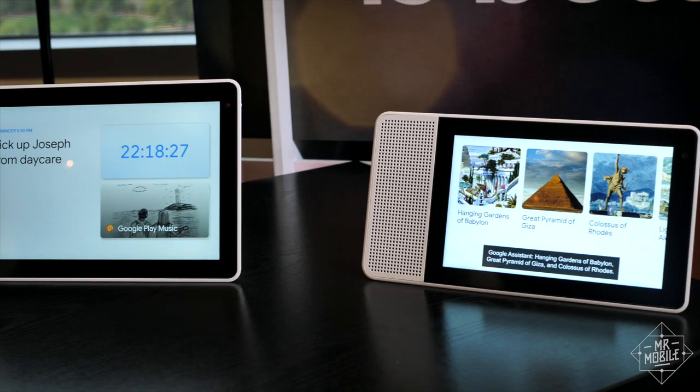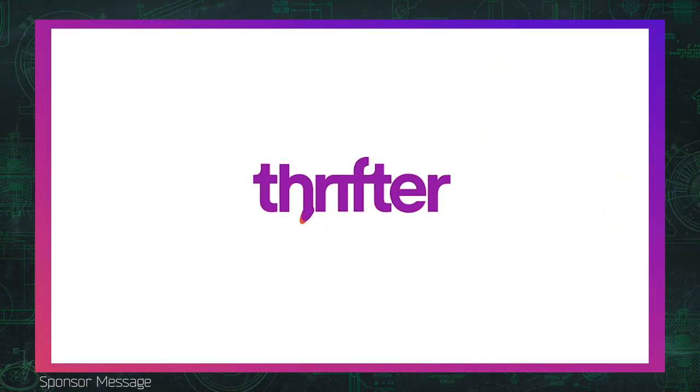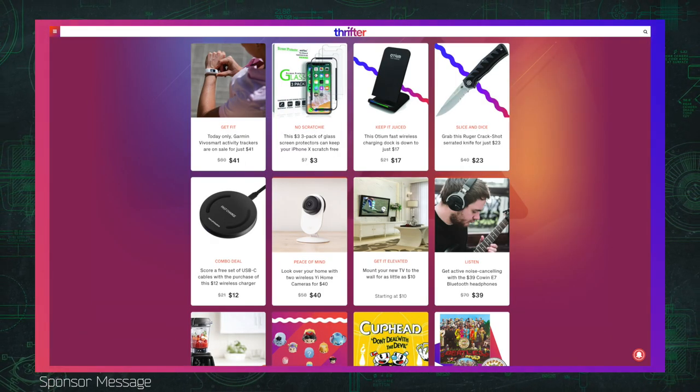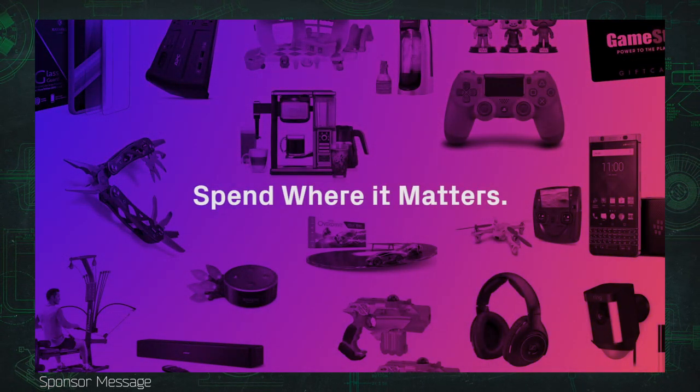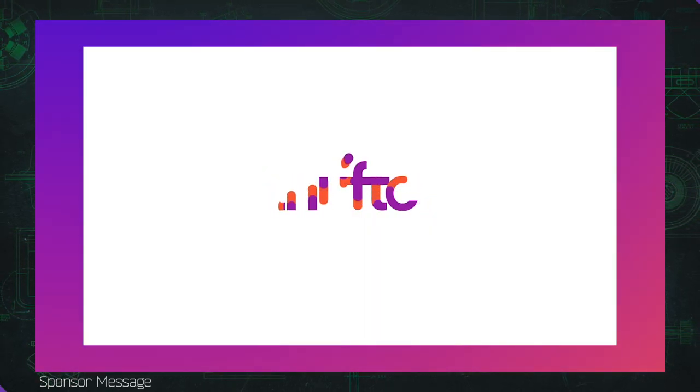The Lenovo Smart Display with Google Assistant is expected in July. Mr. Mobile's CES 2018 coverage is brought to you by Thrifter, a new way to save money on everything from gadgets to home goods by shopping based on value and not hype. Check out the latest deals at thrifter.com and tell them Mr. Mobile sent you.